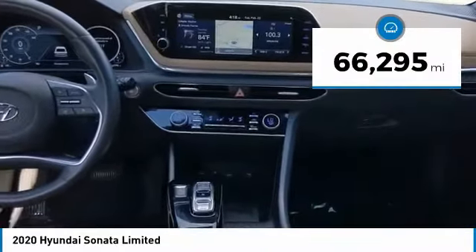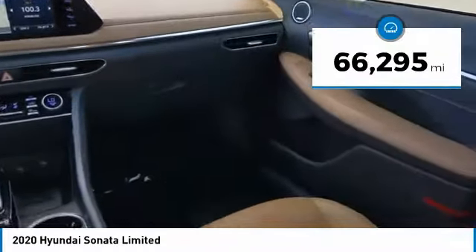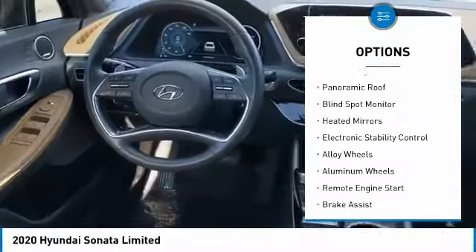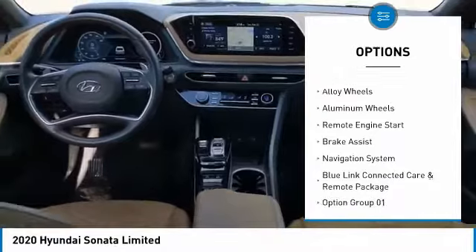This vehicle has less than 70,000 miles. Here are some of this vehicle's great options: tire pressure monitor, turbocharged, panoramic roof, blind spot monitor.